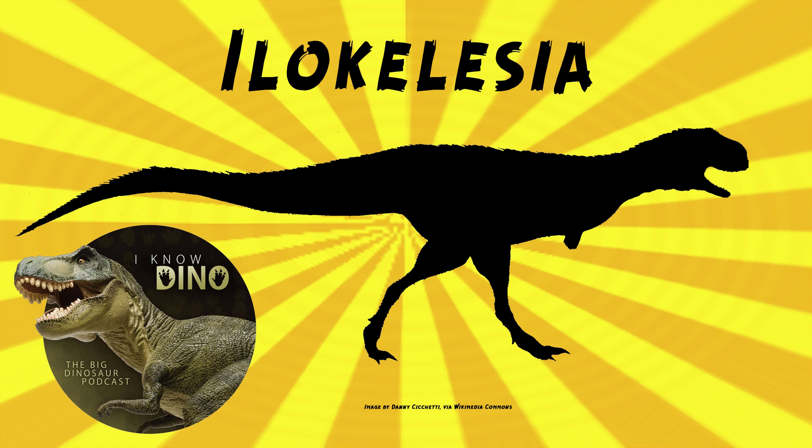It lived in an arid environment. Other dinosaurs that lived around the same time and place include carcharodontosaurids such as Mapusaurus and Meraxes, titanosaurs including Argentinosaurus and Chucarosaurus, and hadrosaurs.